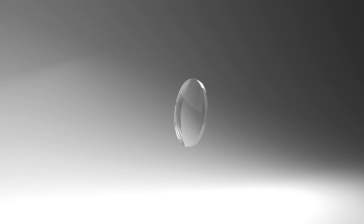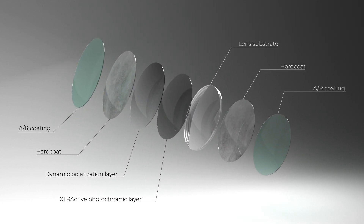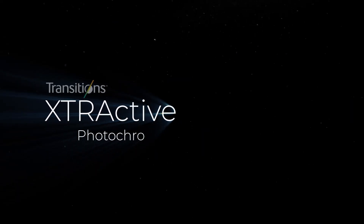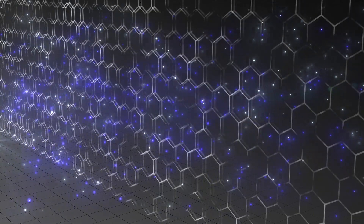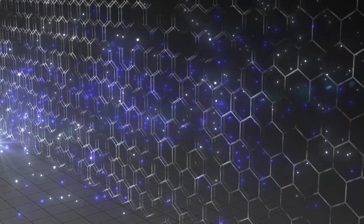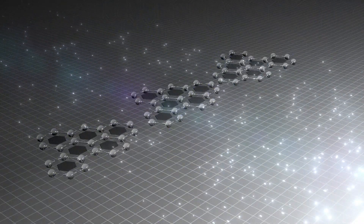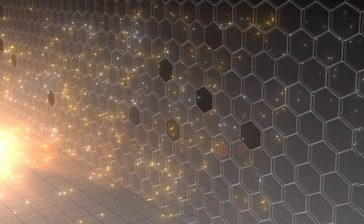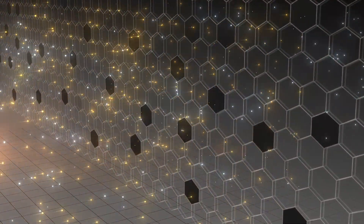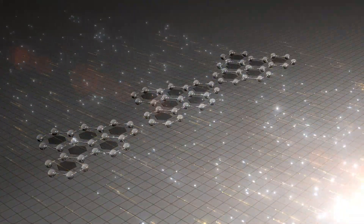Extractive Polarized technology represents a breakthrough in vision quality. It combines the latest extractive photochromics with dynamic polarization. Indoors, extractive and variable polarization photochromic molecules are inactive to allow maximum light transmittance while providing blue light protection. Outdoors, both photochromic molecules activate according to light intensity to provide optimum comfort and protection for the eyes.